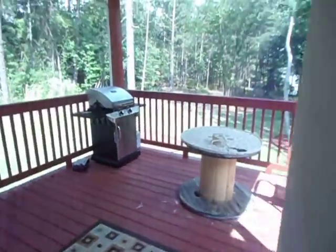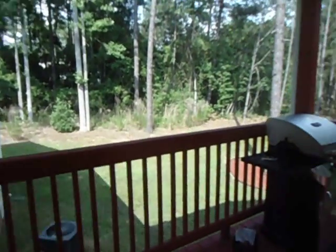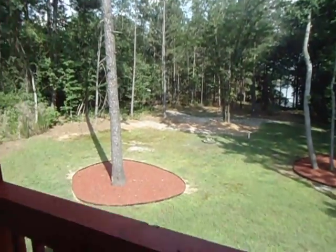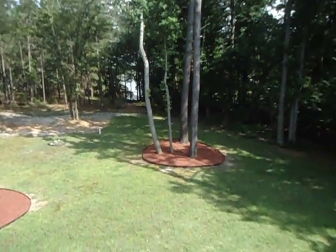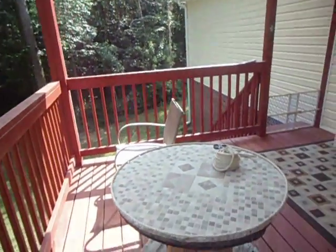Out these French doors you go out to our outside covered deck, and a view of our backyard. If you look closely, way out there you can see the lake through the trees. There's a little walking path that goes down to it, and the rest of the deck.